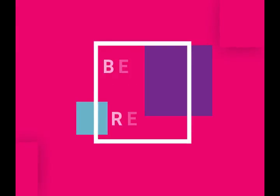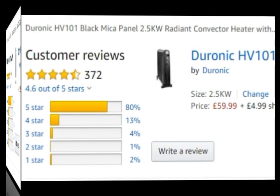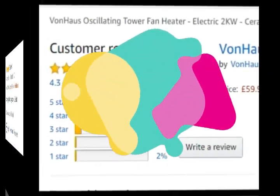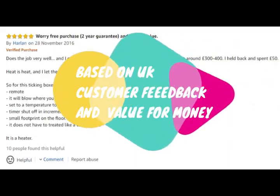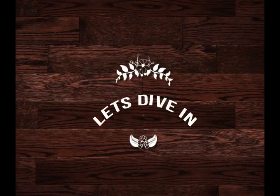Hello, my name is Faith, welcome to the Best UK Reviews, where we believe the best reviews are actual customer reviews. This list is based on actual UK customer feedback and value for money. Let's dive in, in no particular order.